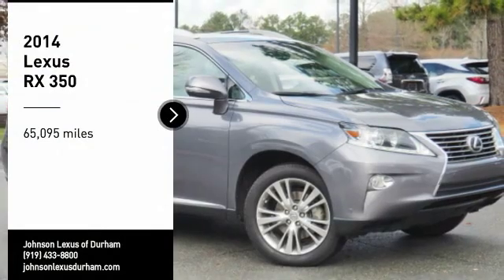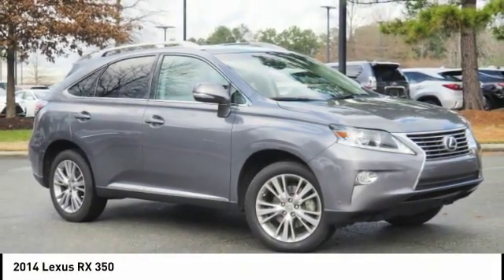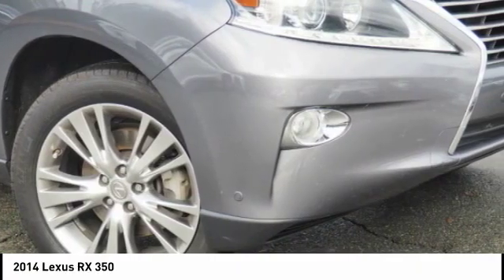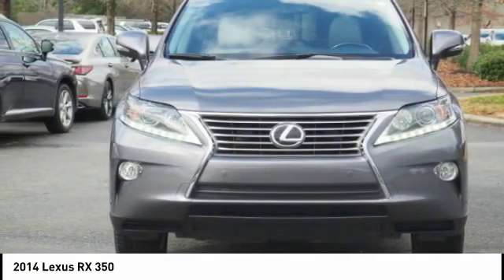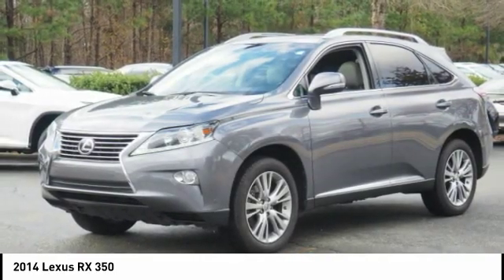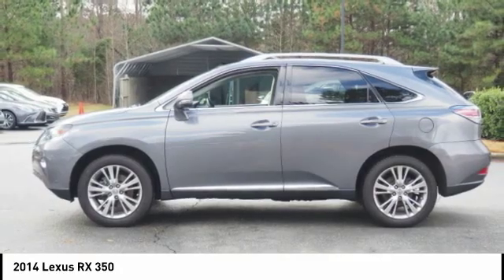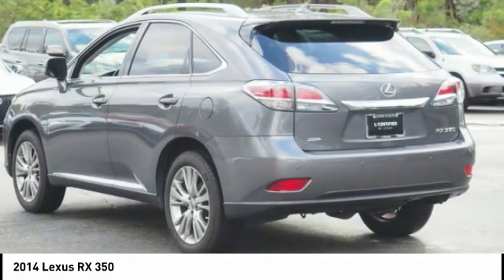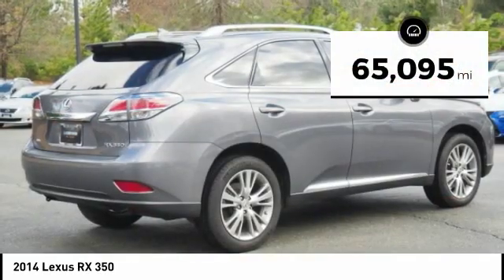Take a ride in the 2014 RX350. The RX350 offers a driver-inspired design and intuitive technology that puts you in total control of your interior. Paired with the spacious cargo area and a powerful V6 engine, the RX350 continues to offer the best combination of powerful performance and interior luxury in its class.